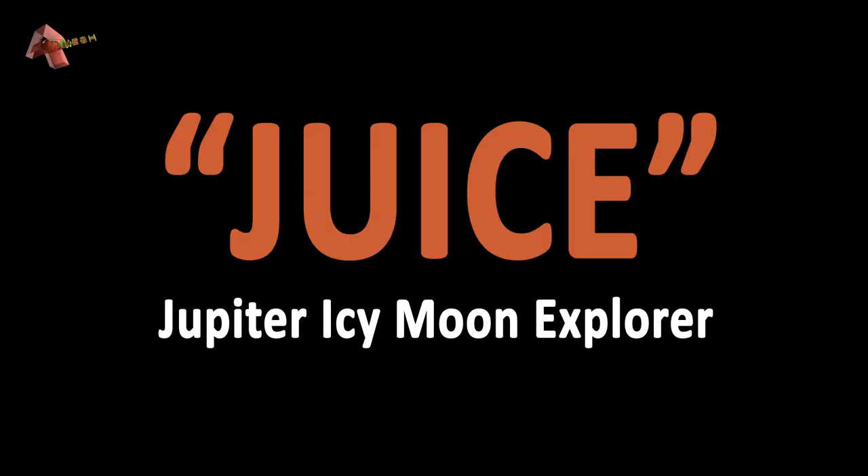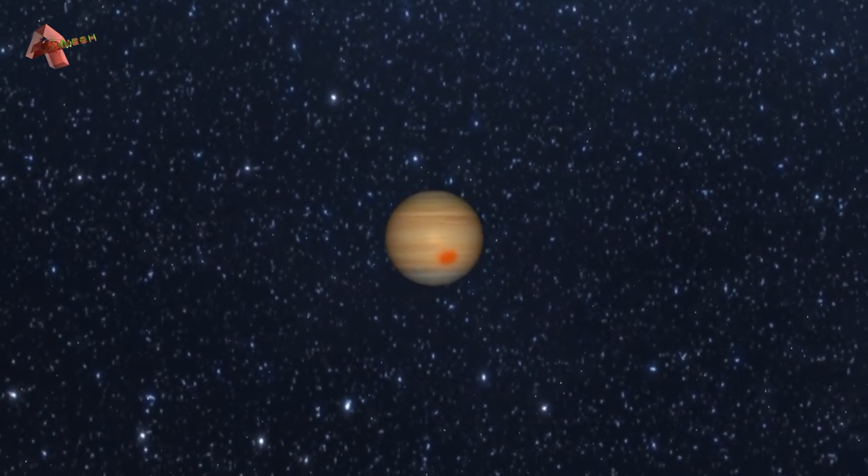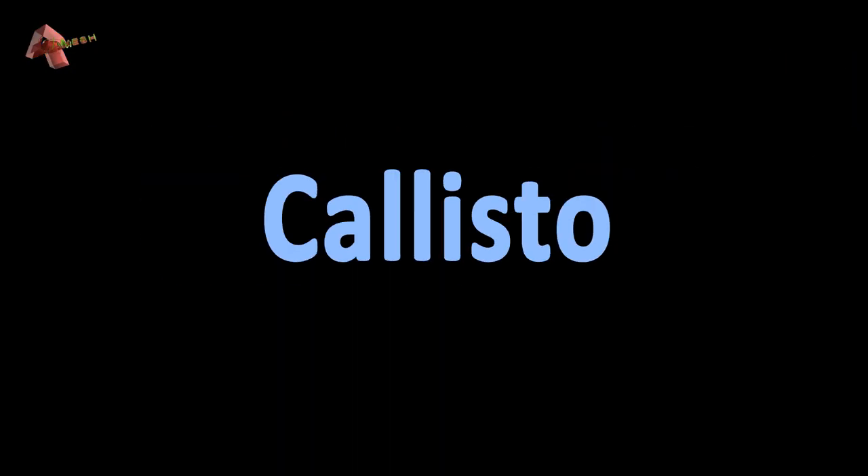It has an oxygen atmosphere but it is very thin to support life as we know it. After Voyager 1, Voyager 2, and Galileo, JUICE is the next probe to visit the Jovian system. JUICE is short for Jupiter Icy Moon Explorer and its launch is due in 2022. After doing flybys of the icy moons of Jupiter, JUICE is planned to enter the orbit of Ganymede.